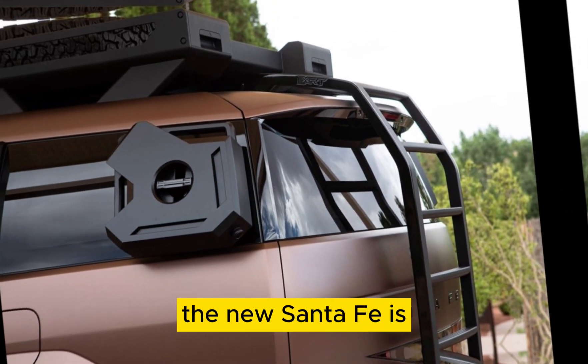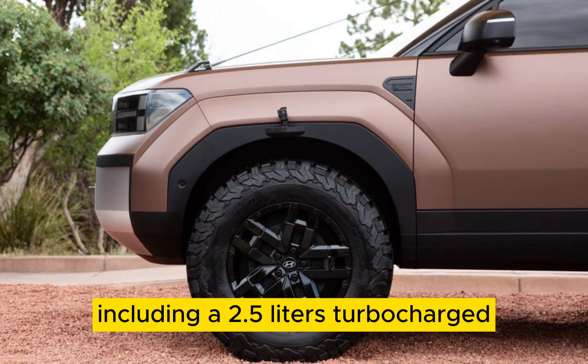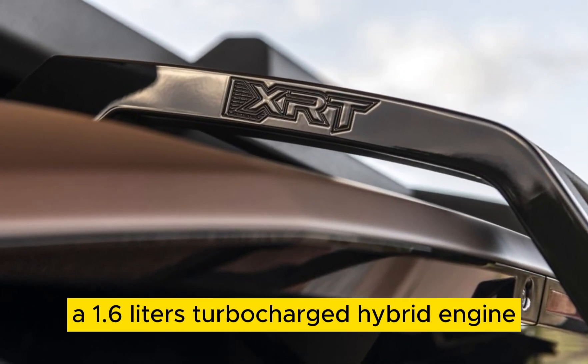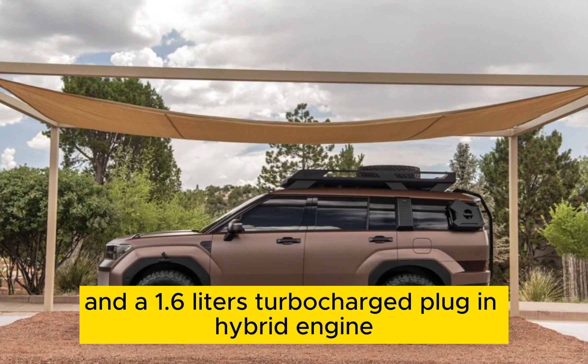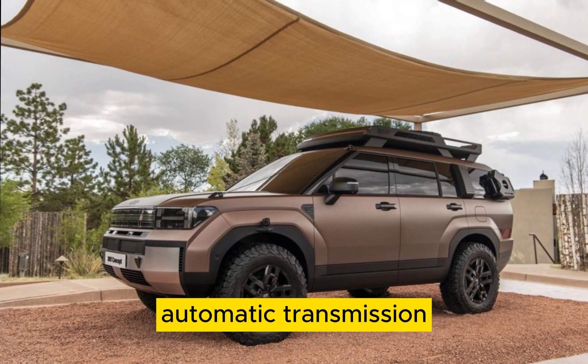Performance. The new Santa Fe is available with a variety of powertrains, including a 2.5-litre turbocharged four-cylinder engine, a 1.6-litre turbocharged hybrid engine, and a 1.6-litre turbocharged plug-in hybrid engine. All powertrains are mated to an 8-speed automatic transmission.